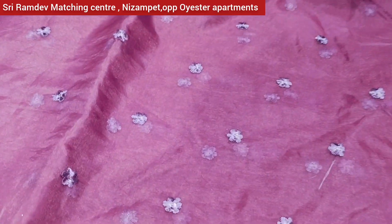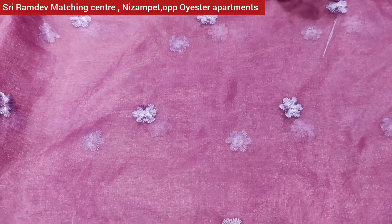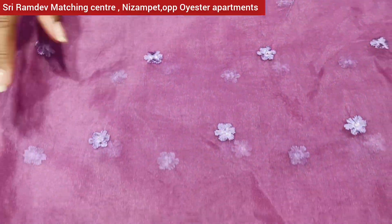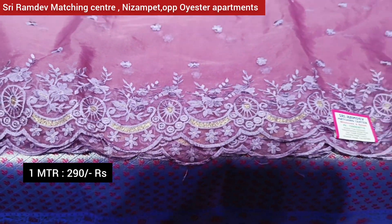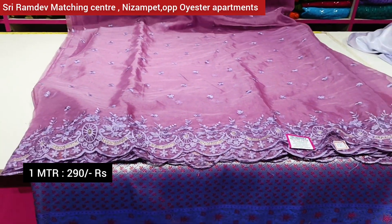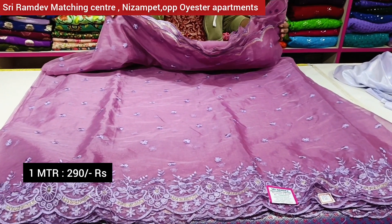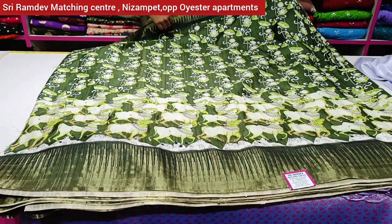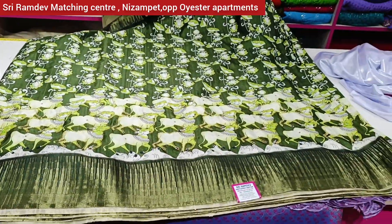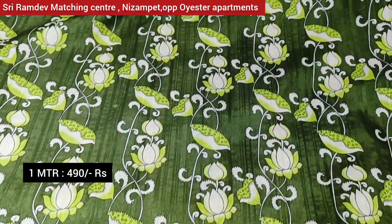The line is cut-and-cut style, very simple. There is also threadwork and border in a cutwork style. The price is Rs. 200. There is also a cut-and-cut pattern style.